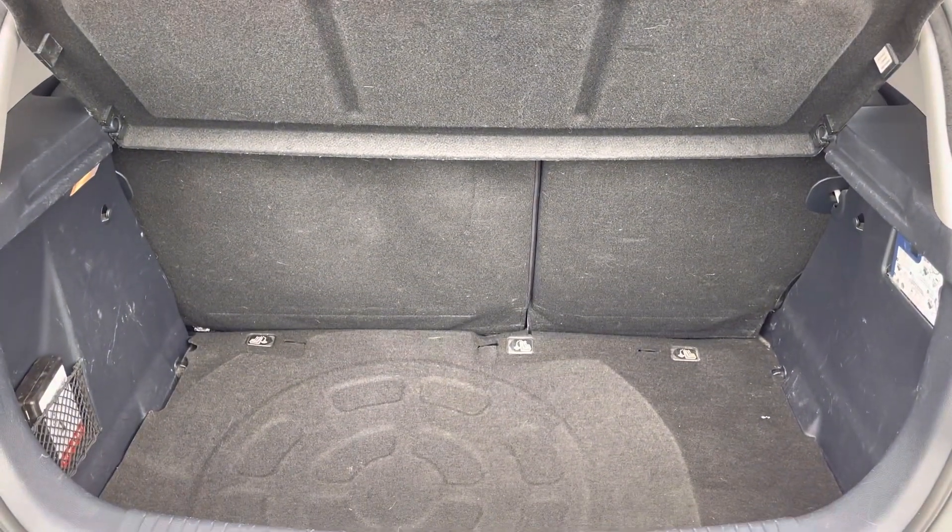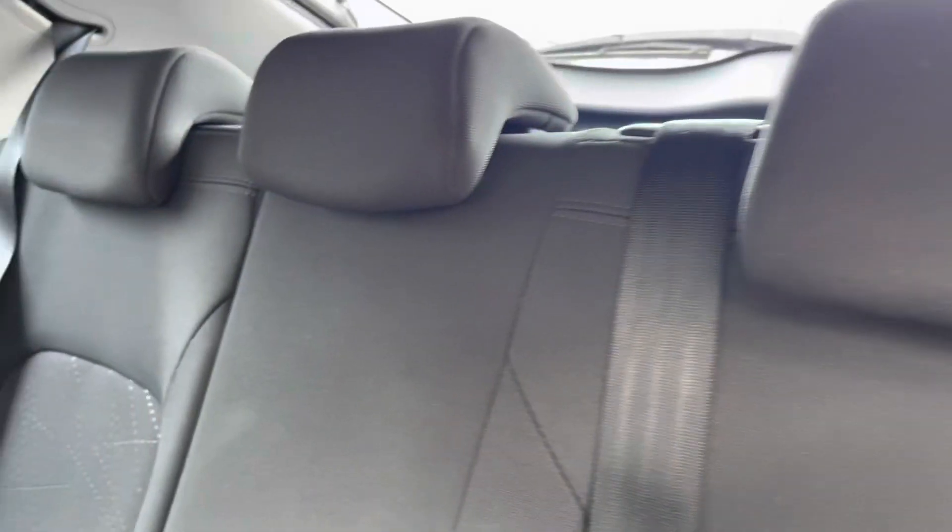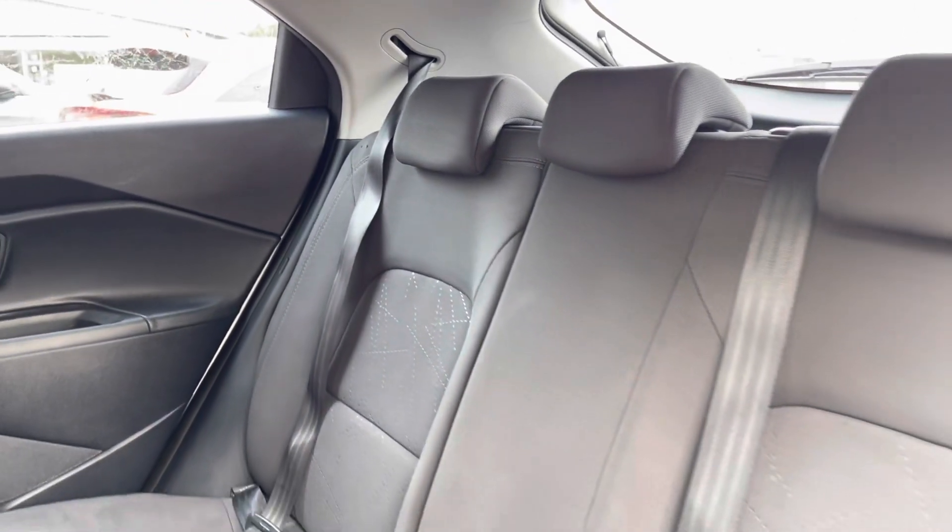Here you have a very spacious boot, with enough space for multiple suitcases and all your weekly shopping. The rear seats come with a full cloth upholstered finish.